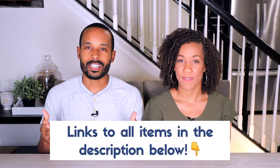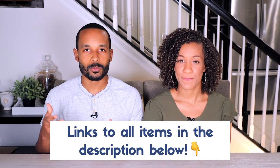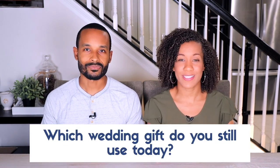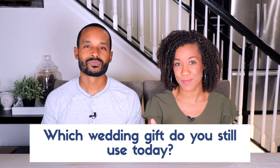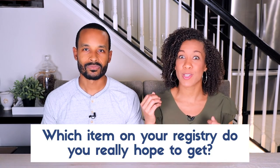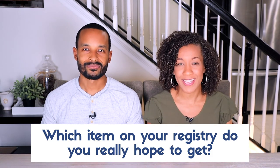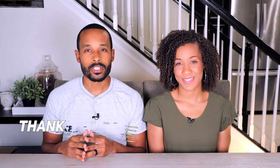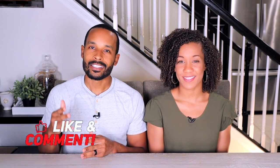We hope these items have been helpful. When choosing things for your registry, really think about what you can use long term — a lot of these items we still use to this day. We want to know from you: if you're married, what was one item you put on your registry that you still use today? And if you're a newlywed, what's the one main item you really want from your registry? Let us know in the comments. Thanks for tuning in — if you found this helpful, please like, comment, and share it with someone who might benefit. We look forward to catching up with you all again soon!